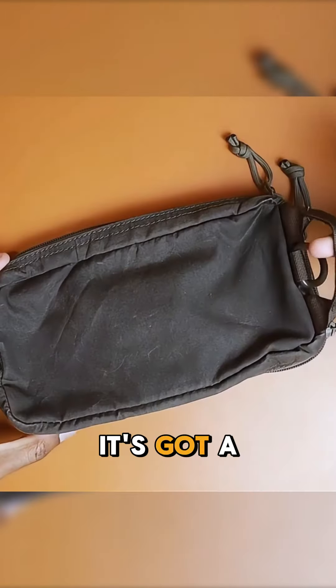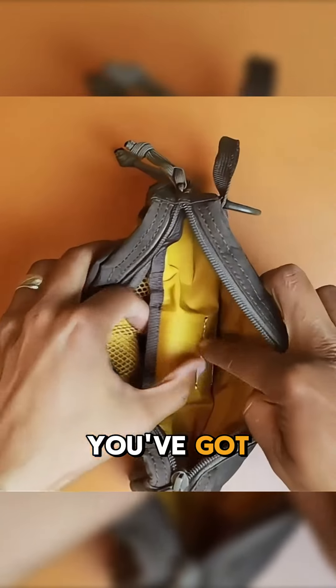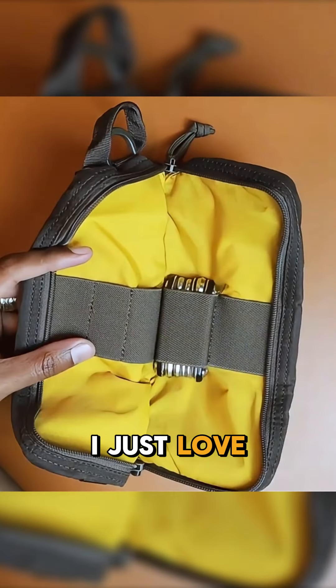Last but not least is the Venture pouch, and this thing is cool. It's got a carrying strap here. Inside you've got a couple of pocket sleeves that are velcroed, and the other zipper is for these elastics. I just love the aesthetic of it — it's very functional and very lightweight.